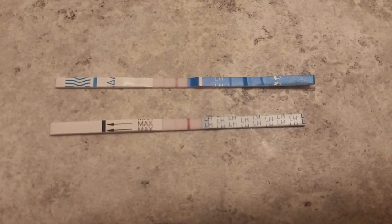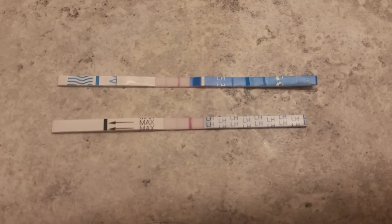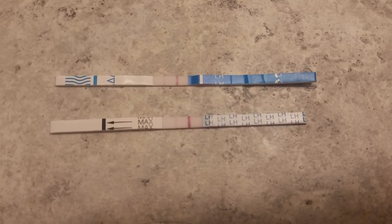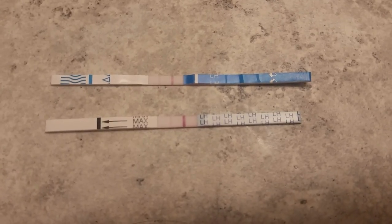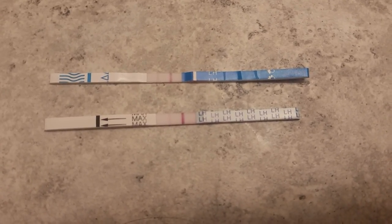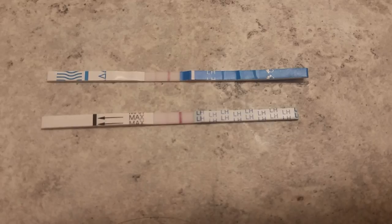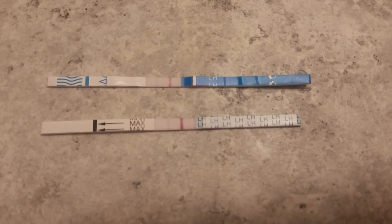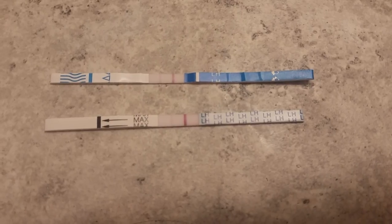Our next plan of action, if I don't conceive this month, is to get an HSG done — that's just to push dye through my remaining tube and uterus to kind of flush everything out and to make sure they don't see any adhesions, scarring, or anything of that nature.